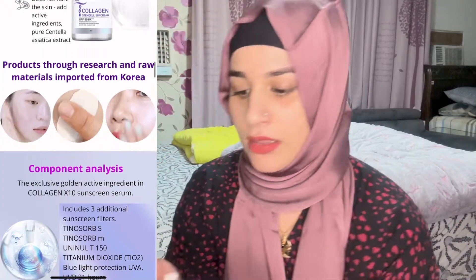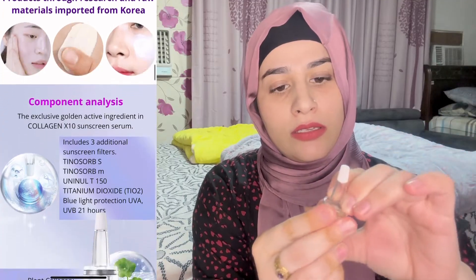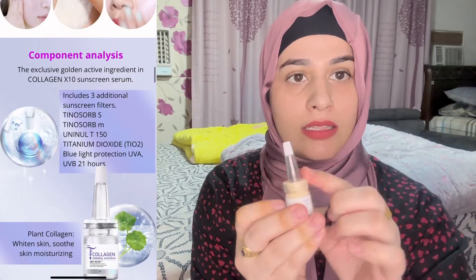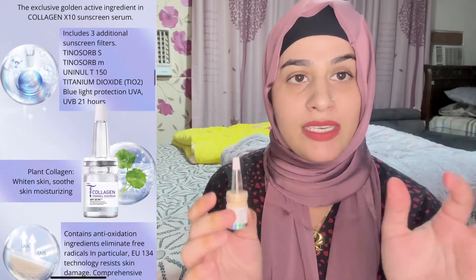The packaging is hard plastic on top and soft plastic below. I am telling you that if you buy or order, you will know what the original product is. On the top there is a cover and now we will apply it.